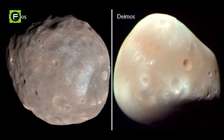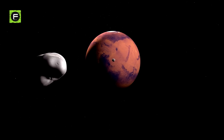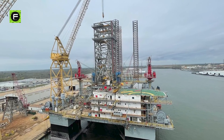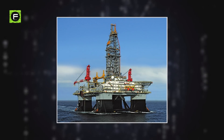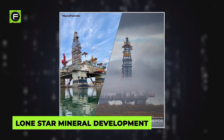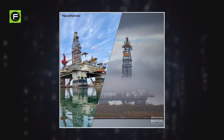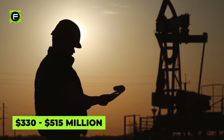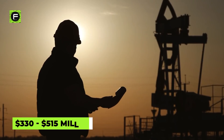You might be familiar with Deimos and Phobos, as these are the names of Mars' moons. But they are also the new names of two retired oil rigs off the coast of Texas. These rigs were purchased by a SpaceX subsidiary named Lone Star Mineral Development in July 2020 for $3.5 million each from offshore drilling contractor Volaris — an absolute steal compared to the original production costs between $330 and $515 million in 2008.